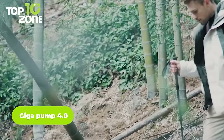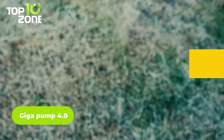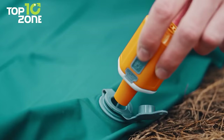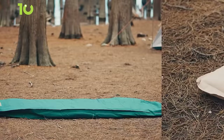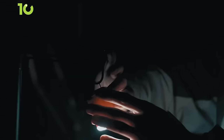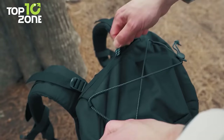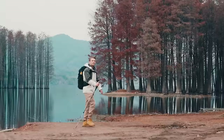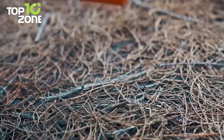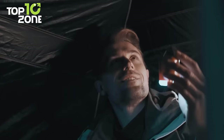Being an avid camper, you know how important it is to pack light and efficiently. That's where the Giga Pump 4.0 comes in. This small but mighty gadget can inflate and deflate air mattresses and pillows, function as a camping lantern with 8 LED lamp beads, and also doubles as a vacuum pump so you can quickly pack your gear without wasting precious backpack space. With its sleek design and compact size, the Giga Pump 4.0 is easy to pack and transport on all your outdoor adventures.